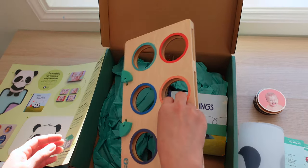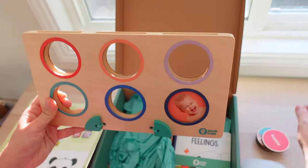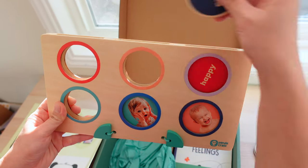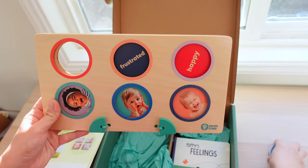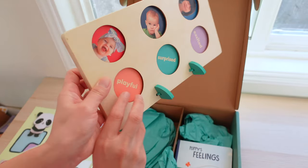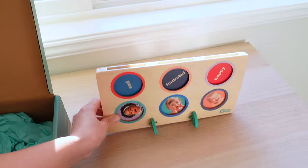This emotion stacker pairs with the round emotion tokens. Playing with it is simple — you just place a token in each slot. This could be a great toy to help refine babies' fine motor skills. Bobby may not be able to match the colors of each token with the slots yet at 13 months, but it's a wonderful toy to have, especially when she can recognize and match colors already.